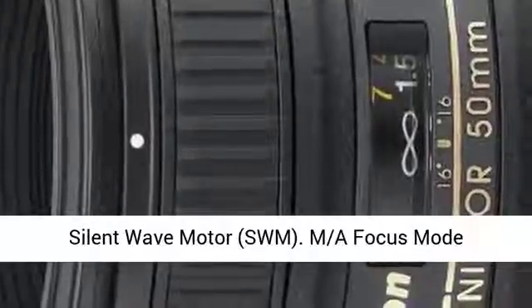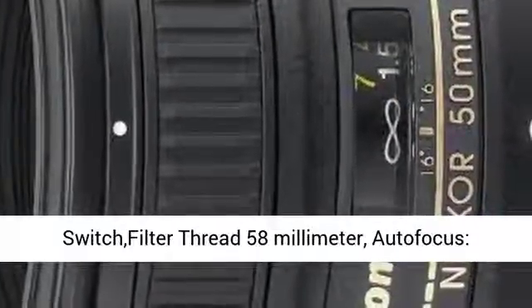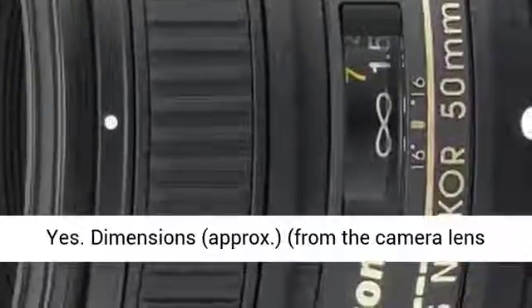Exclusive Nikon Silent Wave Motor (SWM). M/A focus mode switch, filter thread 58mm, autofocus: yes.